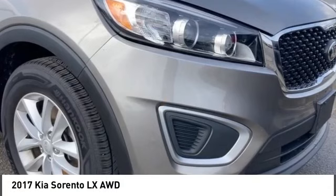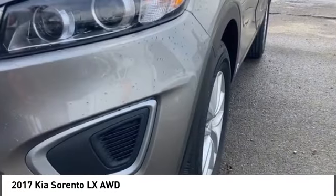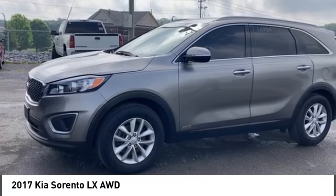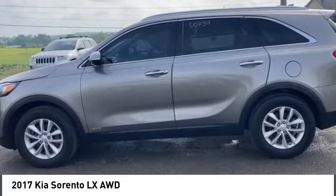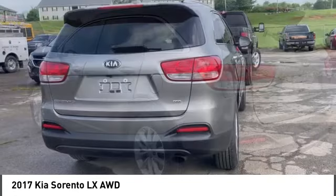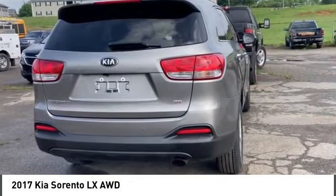Looking for the right vehicle? Check out the 2017 Sorento. The Kia Sorento is a comfortable riding, powerful, compact SUV loaded with impressive standard features. Take one look at its stylish, sleek design and you'll want to cross over to a Sorento.